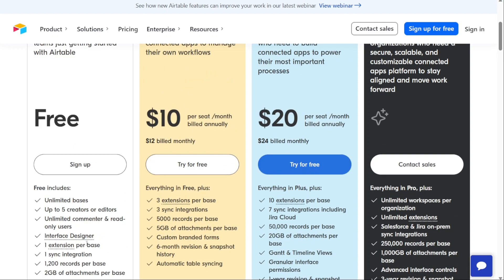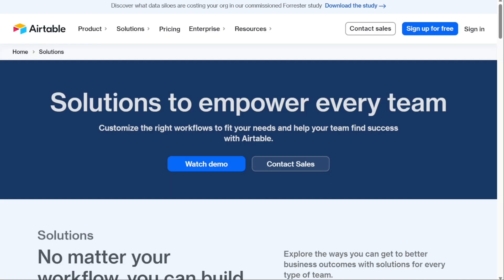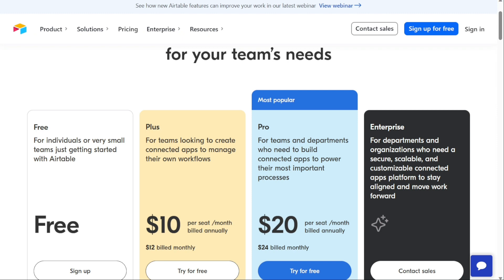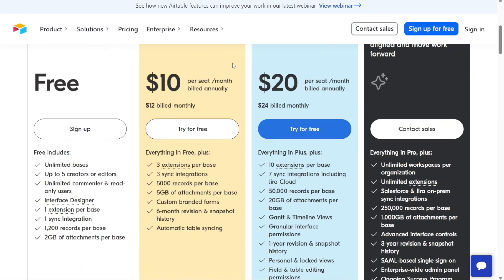Standout features include web, desktop, and mobile apps, a drag-and-drop editor for building interactive applications, extensions such as charts, page designer, and pivot tables, and revision and snapshot history. Paid plans start at $10 per month per user and include premium features such as custom-branded forms, automatic table syncing, and sync integrations.